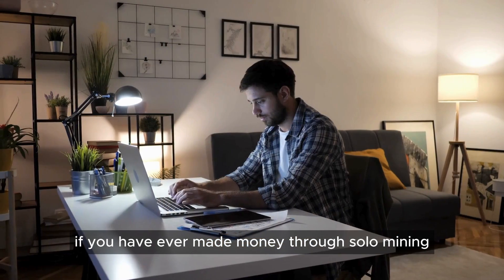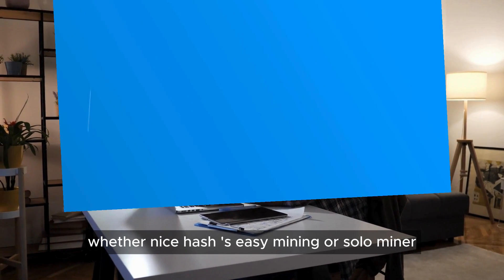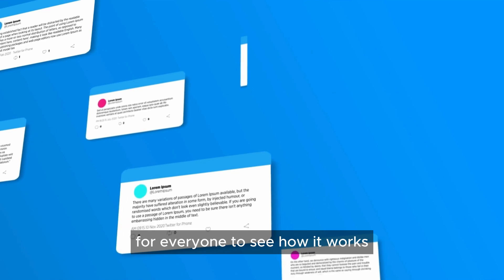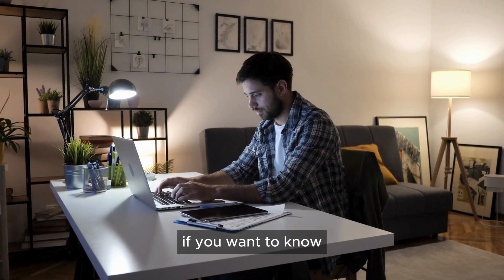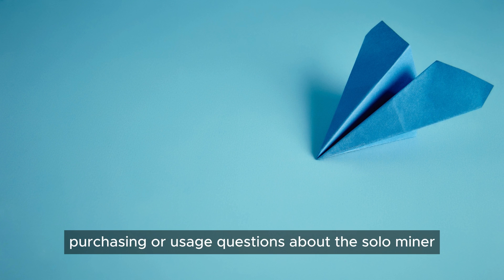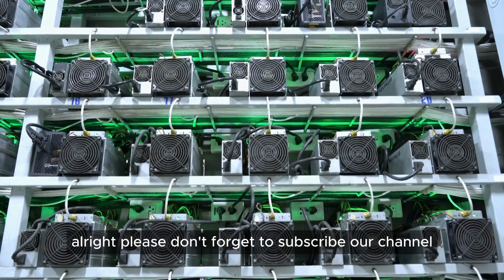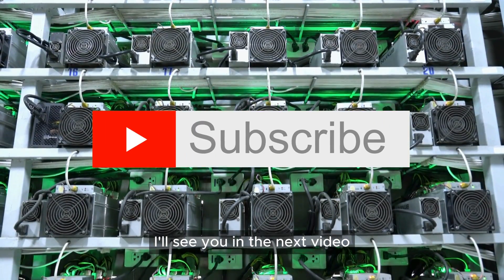If you have ever made money through solo mining — whether through NiceHash easy mining or a solo miner — please leave a comment in the comment section for everyone to see how it works. If you want to know more or have any purchasing or usage questions about the solo miner, you're welcome to join our Telegram group for free discussion. Please don't forget to subscribe to our channel. I'll see you in the next video.